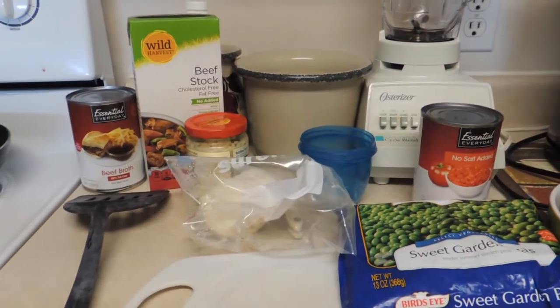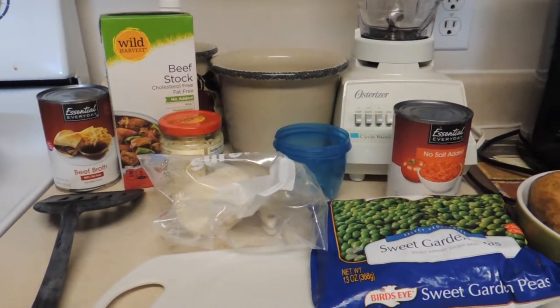Hello friends. I'm going to be making some vegetable beef soup in the slow cooker.